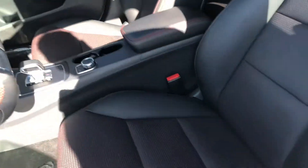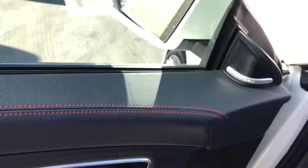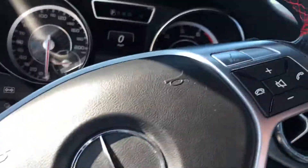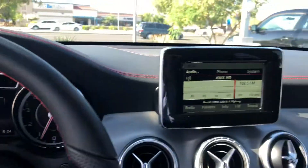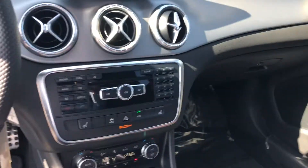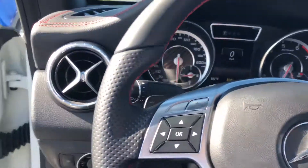With any of the AMG packages, you're going to get the red interior with the red seat belts, the red cut and sew on your leather. You have your power package, and of course the AMG steering wheel and your infotainment center. It's really nice and clean — it's a one owner vehicle.